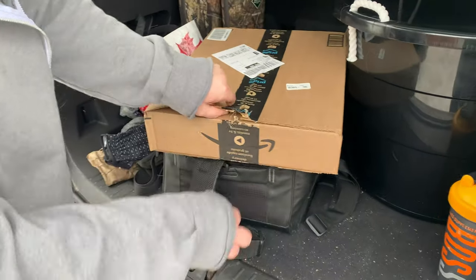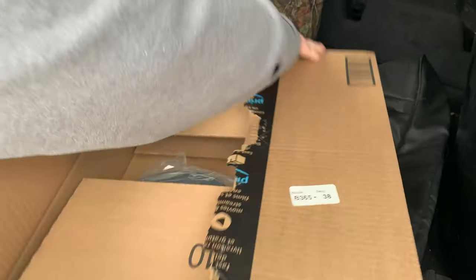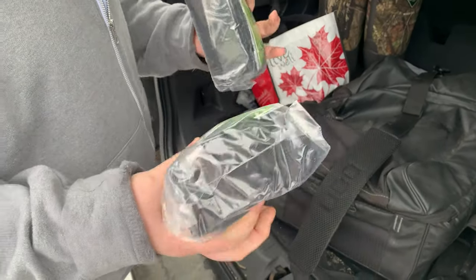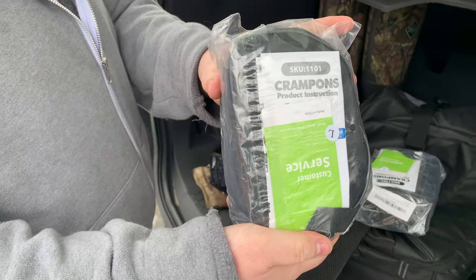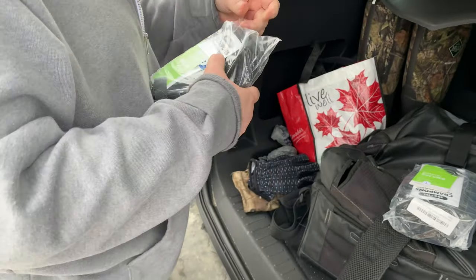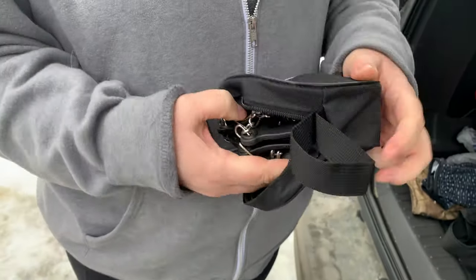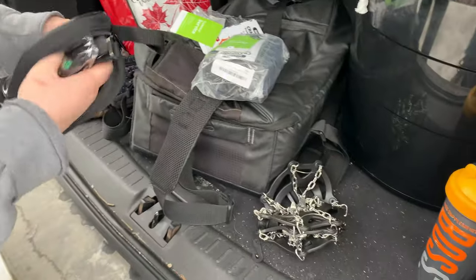We got these from Amazon. So Katie, what did we get? They're crampons, and Katie's just going to unpack them here. They're only about half the size of my foot — there were different sizes, and these were the ones for our boot size. Are they both the same size? Yes.